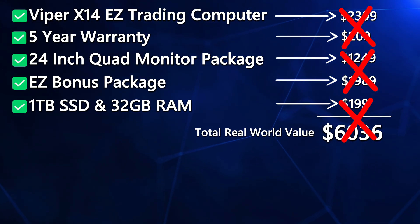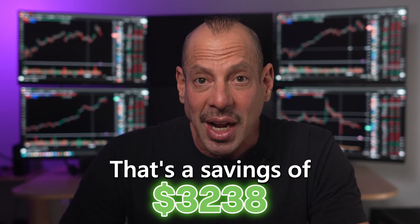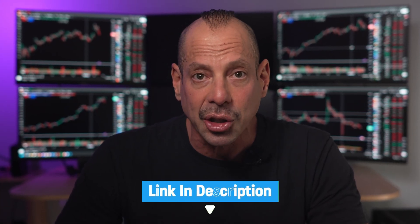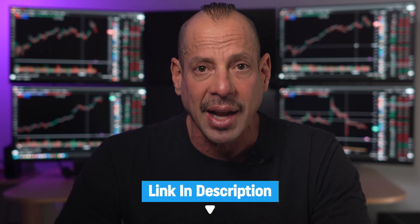But today, we're offering this to you for the very special price of just $2,798. That's a savings of $3,238. And of course, shipping is completely free. To see the full details of this insane Black Friday deal, just click the link in the description — that will take you straight to the Black Friday sale page with everything laid out for you.